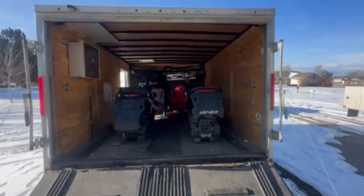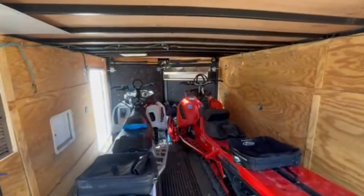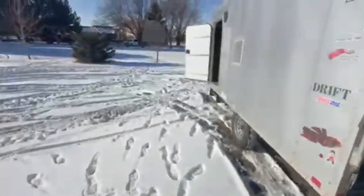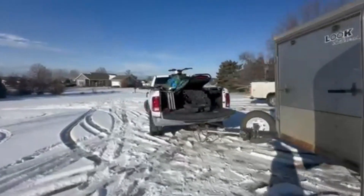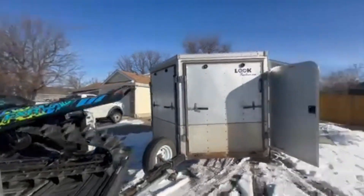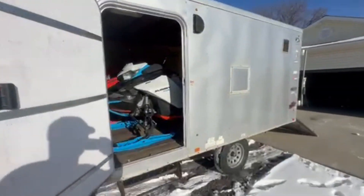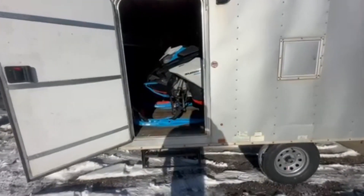We've got both sleds loaded up, gas cans, everything ready to go, and then our third sled — my usual sled — here in the truck. So we are all set to get out of here. I'll load all the bags and stuff tonight at the house and we'll be ready to rock and roll tomorrow morning and just head out.